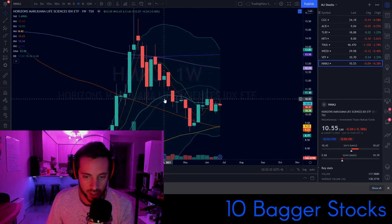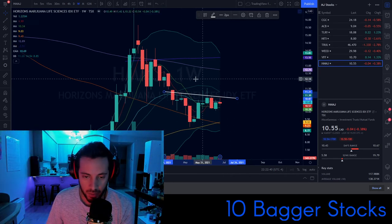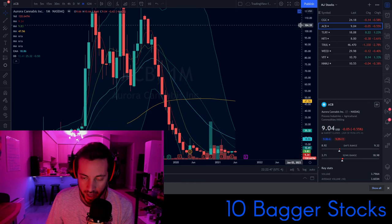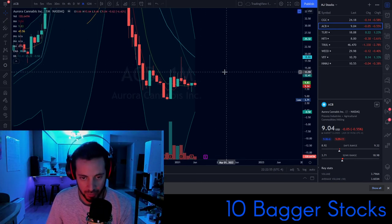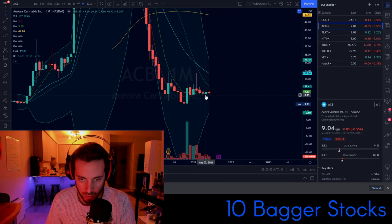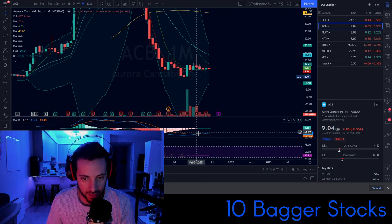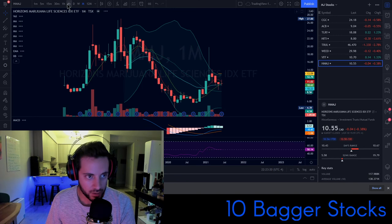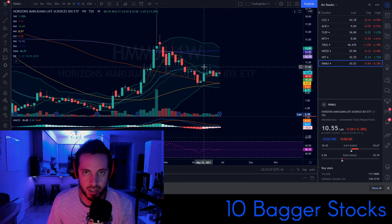With HMMJ we're getting a little bit of an inverse head and shoulders forming, so keep that in mind — can the bulls pull off an inverse head and shoulders? If they can, some of these weed stocks may go bullish. On Aurora Cannabis on the monthly chart, there's a potential large monthly inverse head and shoulders forming — it's not super clear, but I see the potential. There's a big volume spike near the lows, lower wicks of buying the dip in recent months, and a bullish MACD cross on the monthly chart — some good longer-term signs on ACB.